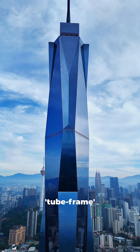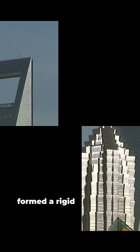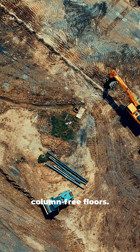Each tower used a revolutionary tube-frame structure. 59 steel columns on each side formed a rigid outer shell, while a central core carried elevators and utilities, creating massive, column-free floors.